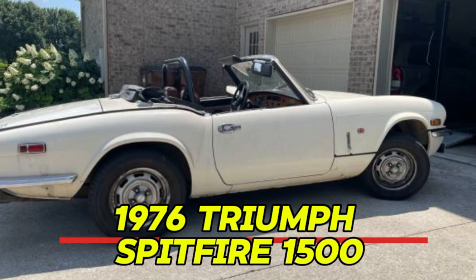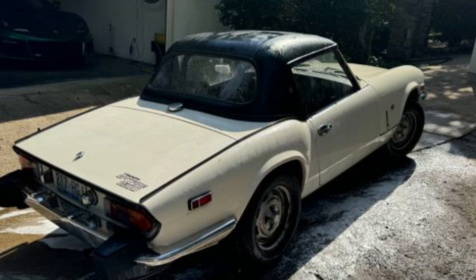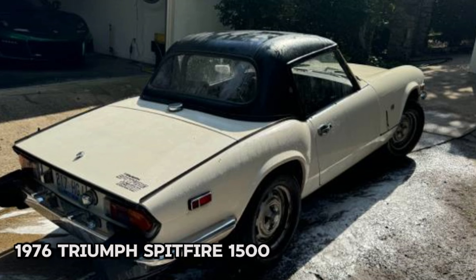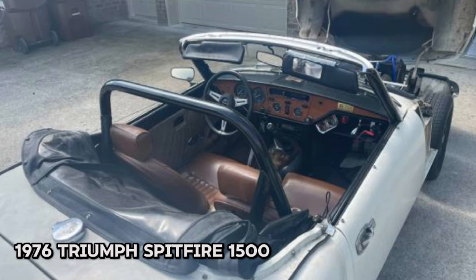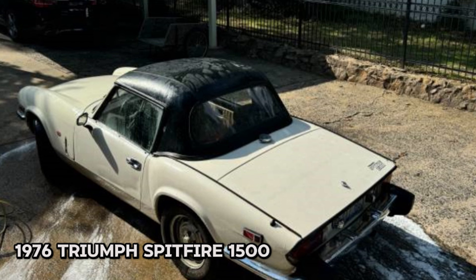Number one: 1976 Triumph Spitfire 1500, price $5,000. This convertible features a classic white exterior and has an odometer reading of 80,000 miles, with a clean title and a manual transmission. This well-maintained vehicle runs and drives beautifully. The Spitfire is powered by a reliable four-cylinder engine and is equipped with several upgrades including a new alternator and an electric fan.